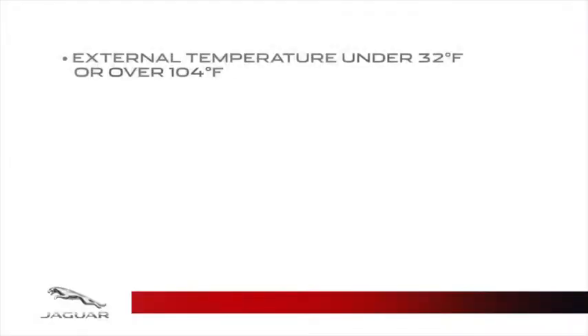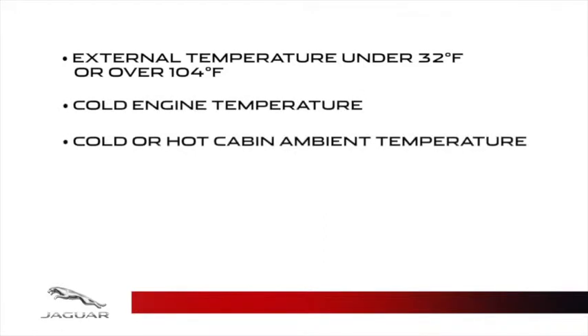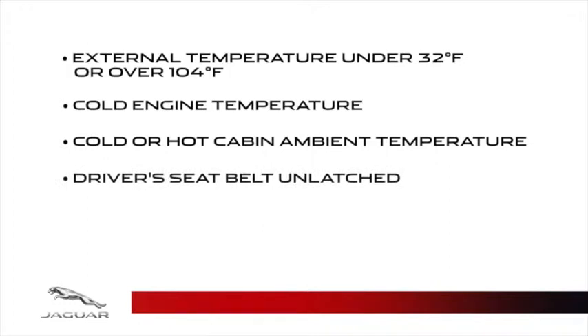This includes external temperature under 32 degrees Fahrenheit or over 104 degrees Fahrenheit, cold engine temperature, cold or hot cabin ambient temperature, driver's seat belt unlatched, battery charge shown below the threshold for multiple start-stop for a short period of time, and hood is open.